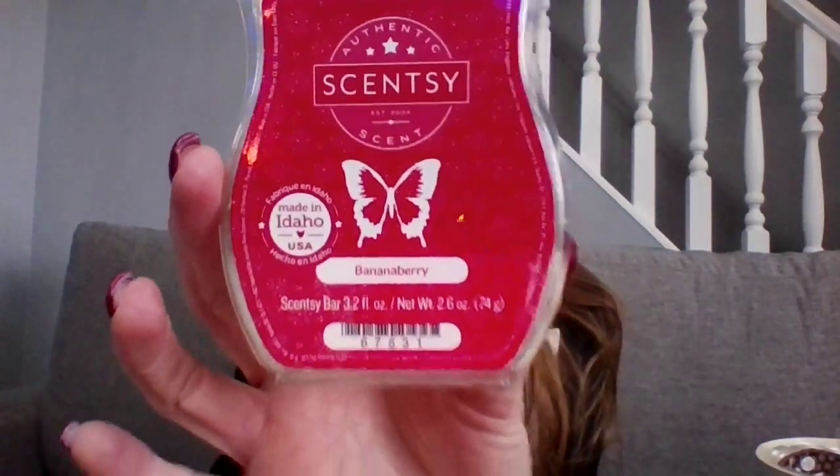A lot of these you cannot get right now and you might not be able to get again, so I apologize if any of these sound amazing and they're unavailable. Banana Berry — my husband and daughter really like it. It's literally what it says: banana and berry. It's a really nice scent, but it's not something I feel I need to keep in my club. They love it though, so I've left it in.